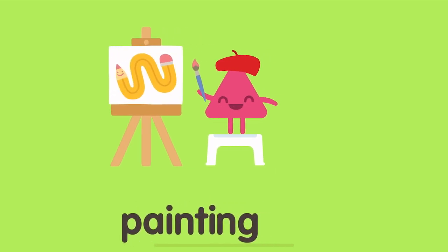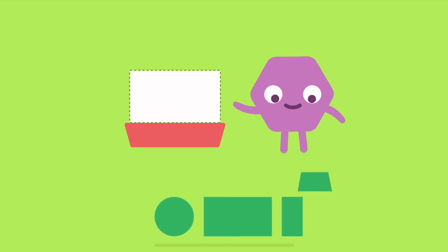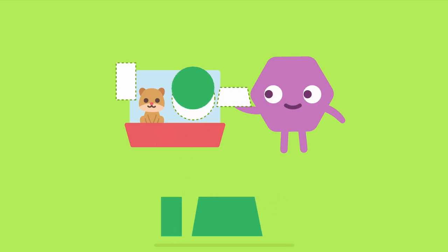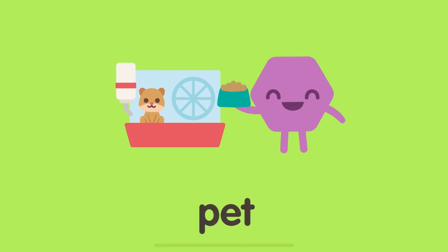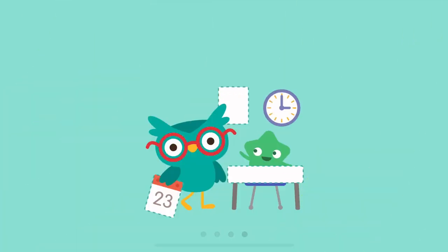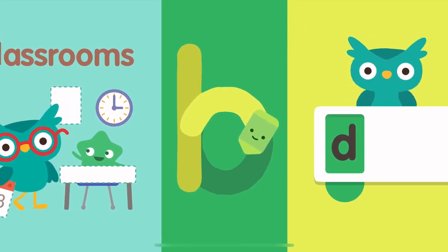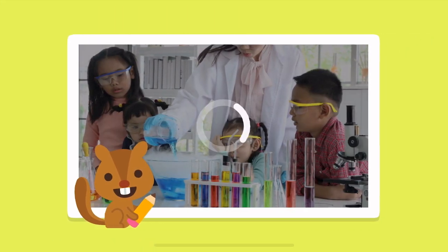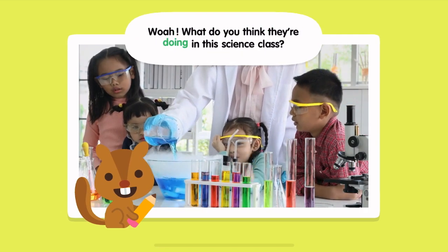Painting. Pet. Whoa! What do you think they're doing in this science class?